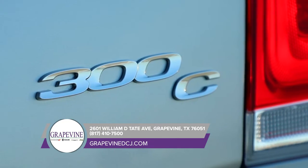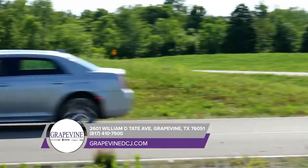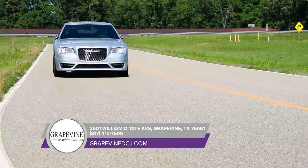The Chrysler 300 is easy to customize, and it comes in a range of colors to compliment the sunset you'll be driving off into. The available adaptive high-intensity discharge headlamps are here to light the way, thanks to the automatic leveling monitor.